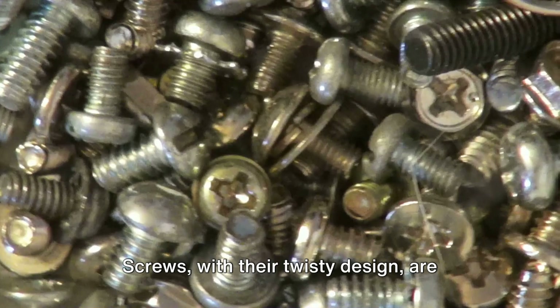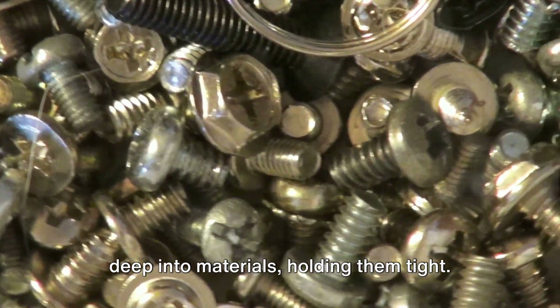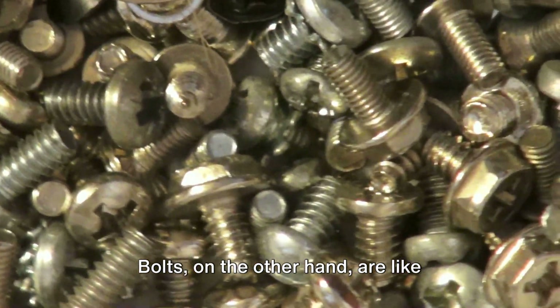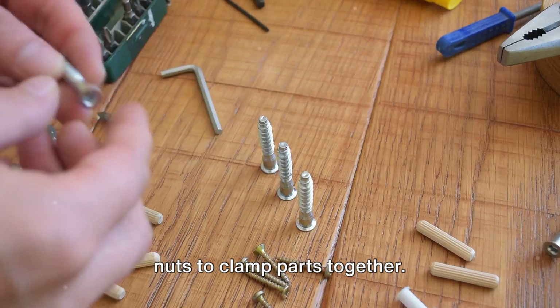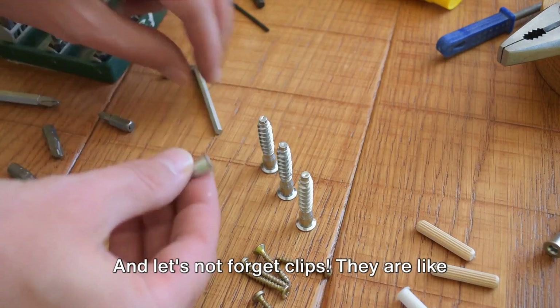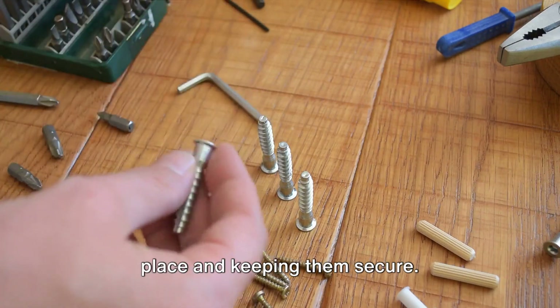Screws, with their twisty design, are like little spiral staircases that dig deep into materials, holding them tight. Bolts, on the other hand, are like strong, silent warriors, often paired with nuts to clamp parts together. And let's not forget clips — they are like friendly little hands, snapping parts into place and keeping them secure.